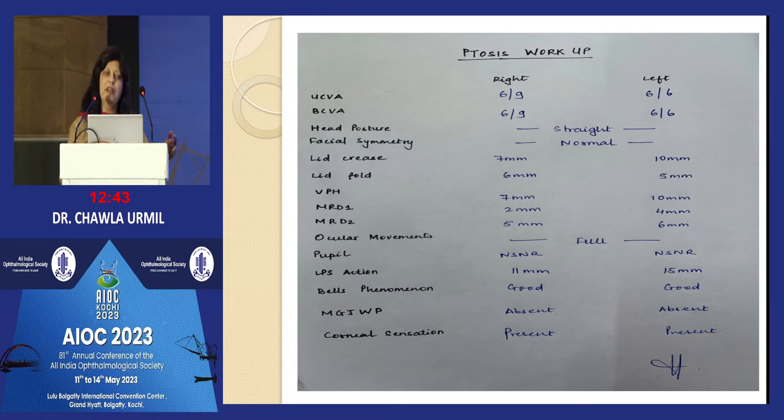Ocular movement is very important to rule out any associated squint. Pupillary reaction is checked to see if it is a case of Horner syndrome or third nerve palsy. LPS action is a must to decide the treatment plan — how much to resect or whether to go for a sling. Bell's phenomenon is again very important because you cannot operate a patient and leave him with exposure keratitis.